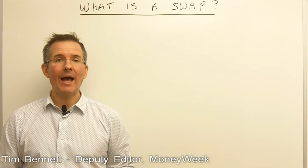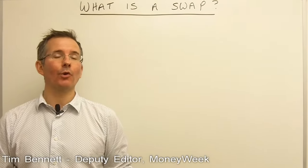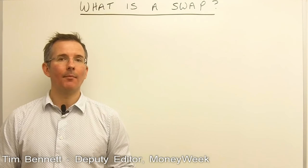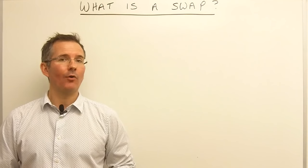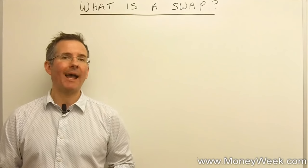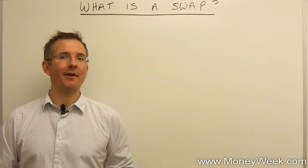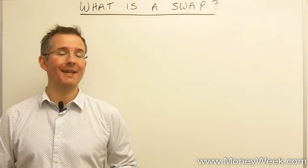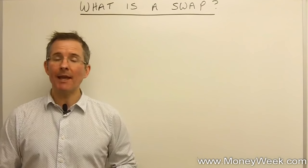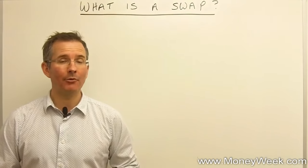In this video we're going to take a look at a way that companies can reduce their borrowing costs. It's quite a clever way, it's called a swap. Sadly it's not something that's directly available to retail investors because the amounts involved are fairly large. But it is an important part of how banks go about determining what you pay on your mortgage, whether that's a fixed or variable rate, and also what you ultimately get charged for loans. So the swaps market is huge and it underpins an awful lot of what goes on day to day when it comes to your basic financial needs and products.